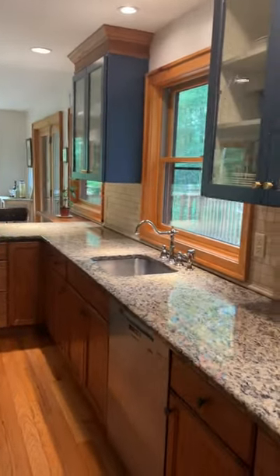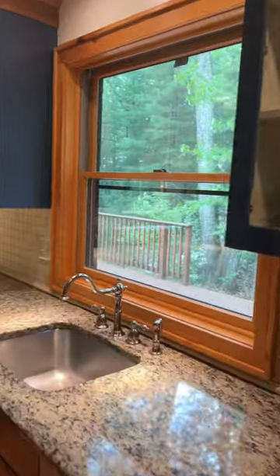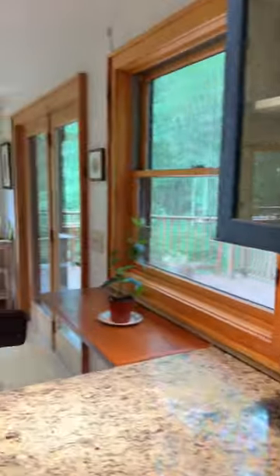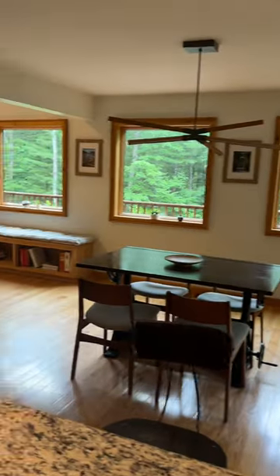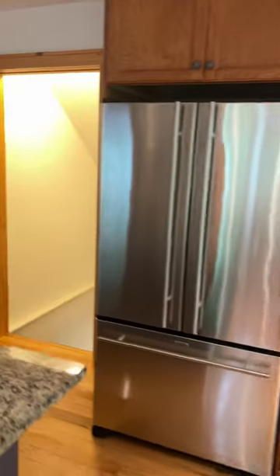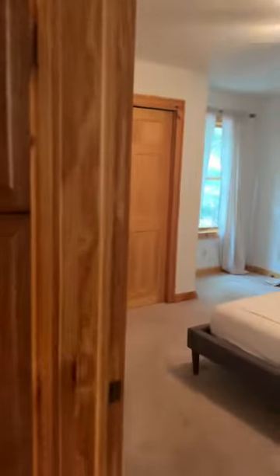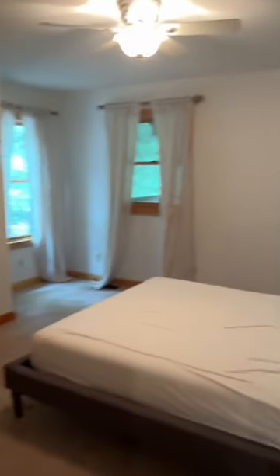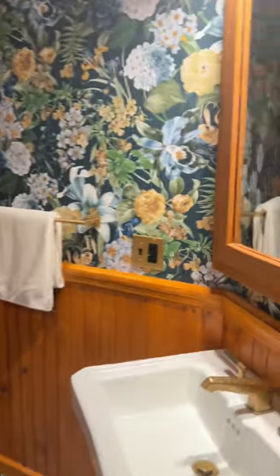The large kitchen with its Wolf and Miele appliances and the surrounding deck are natural gathering spaces, beckoning you to entertain inside and out. There's plenty of storage for the serious cook. Just off the kitchen is the home's first spacious bedroom and a full bathroom that offers playful design elements and Waterworks fixtures.